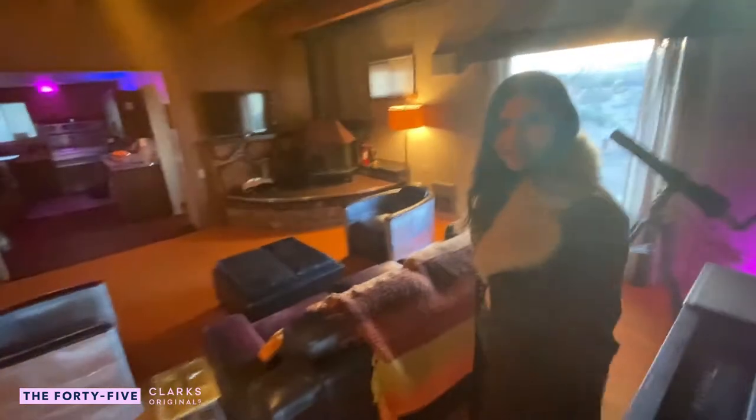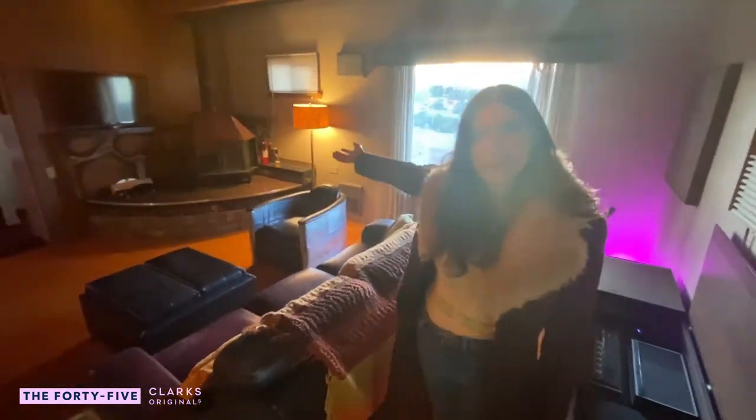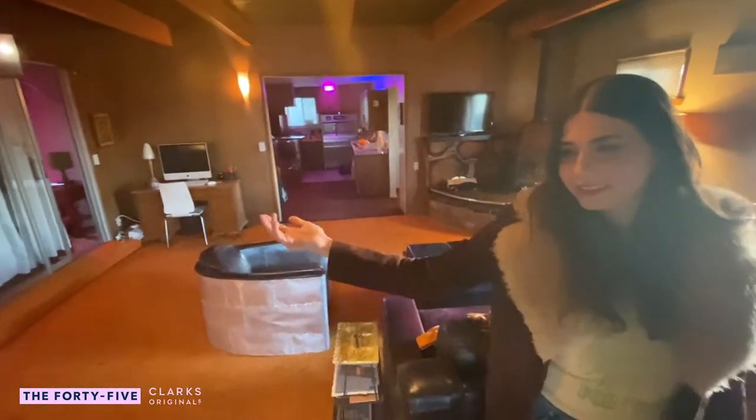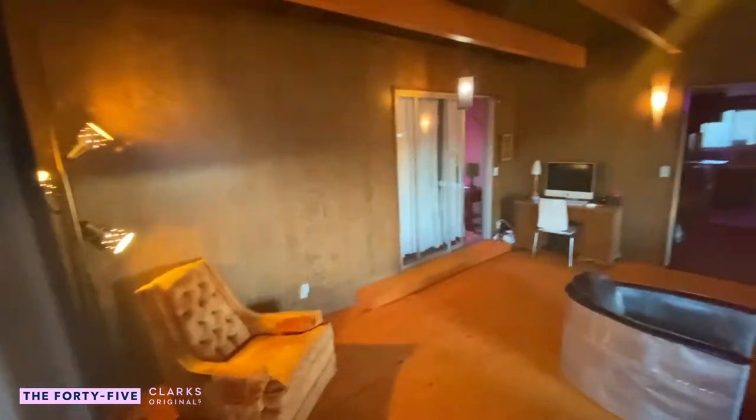This is the inside of our house. We've got a beautiful wood stove here. There's lots of wood paneling, shag carpet — everything that you'd want out of a quintessential 70s home.